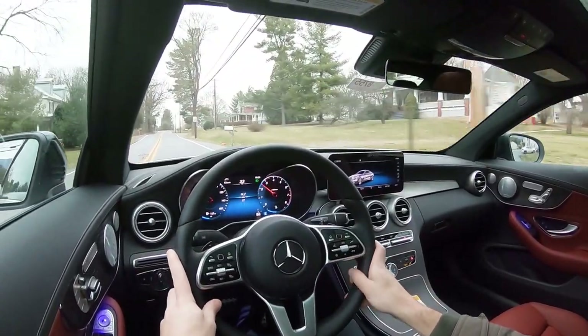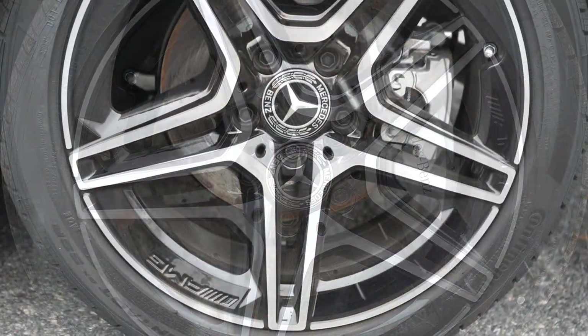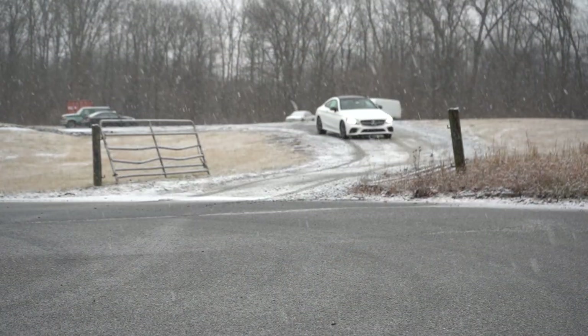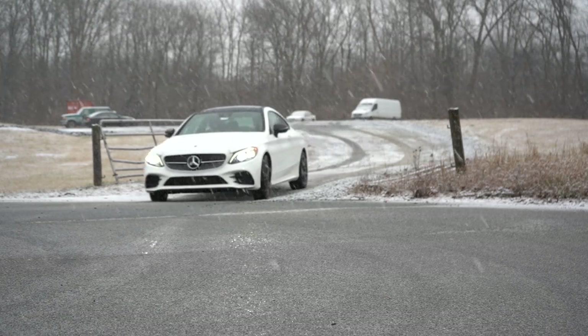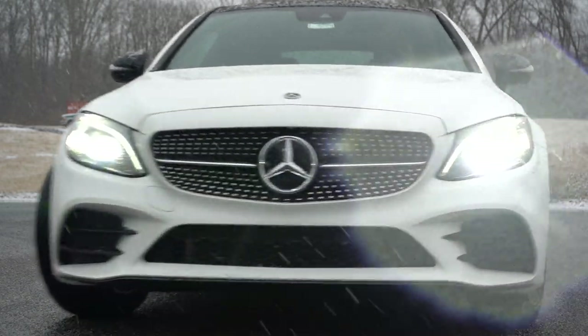Braking is equally important: up front you'll find 13-inch ventilated front discs, and in the back 11.8-inch solid rear discs. The 60-to-zero stopping distance comes in at an incredible 112 feet. The braking feel is firm — this thing instantly comes to a stop, not a soft feel whatsoever. Wonderful braking in the C-Class Coupe; 112 feet is definitely an impressive number.